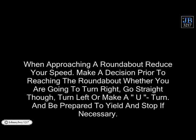When approaching a roundabout, reduce your speed. Make a decision prior to reaching the roundabout whether you're going to turn right, go straight through, turn left, or make a U-turn, and be prepared to yield and stop if necessary.